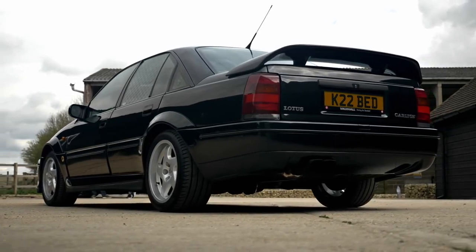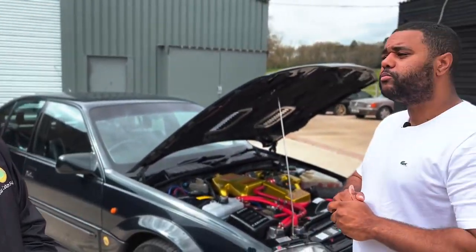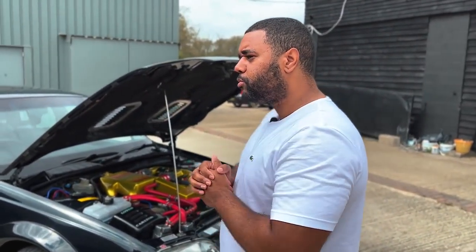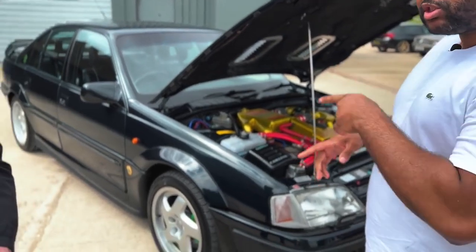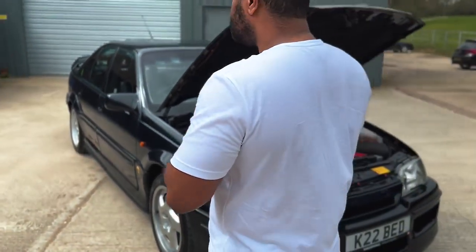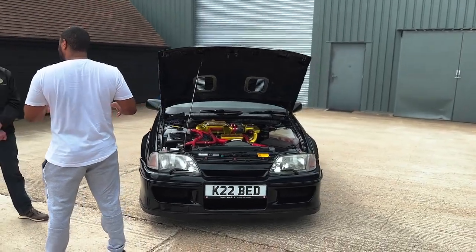0 to 60 is 5.2 seconds on paper but they do it in 4.8 in practice. It's rear-wheel drive with an LSD - limited slip diff - no traction control, just your right foot. Weight was 1655 kilos. Compared to today's standards pretty light, but back then that must have been considered pretty heavy.